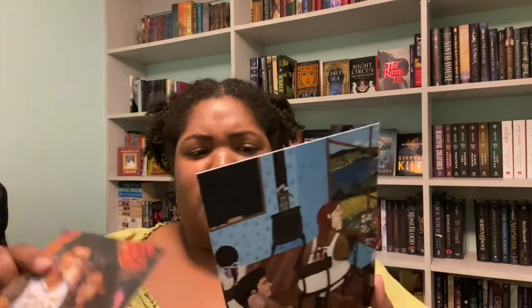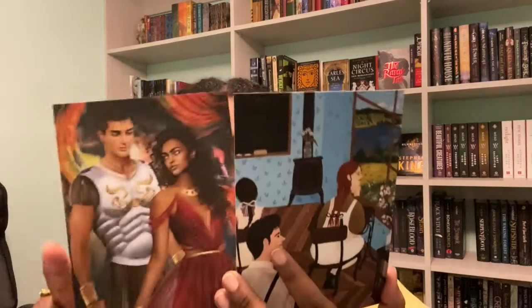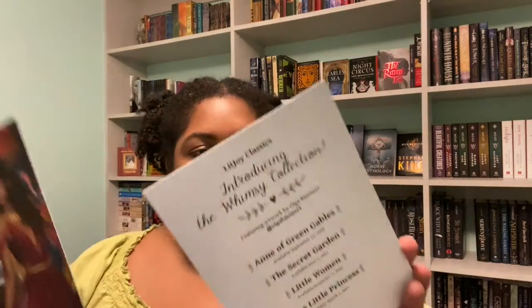Before I get to that, we have our letter from the author and an ad for their Whimsy Collection — Lit Joy's Whimsy Collection. She looks really cool, that's pretty.